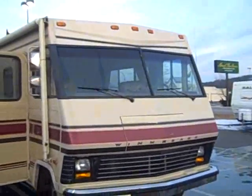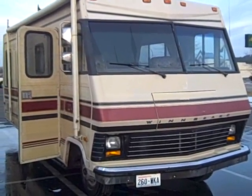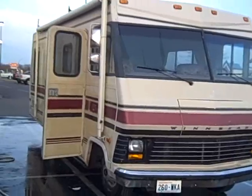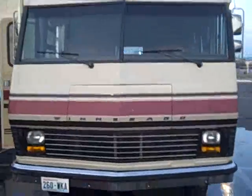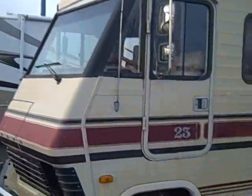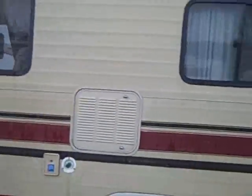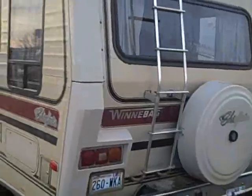What we're looking at is a 1993 Winnebago 23RG Chieftain Motorhome. It's in excellent condition, looks very nice. Got the driver's side door right there. Just walking around — no damage that I can really see, anything major.